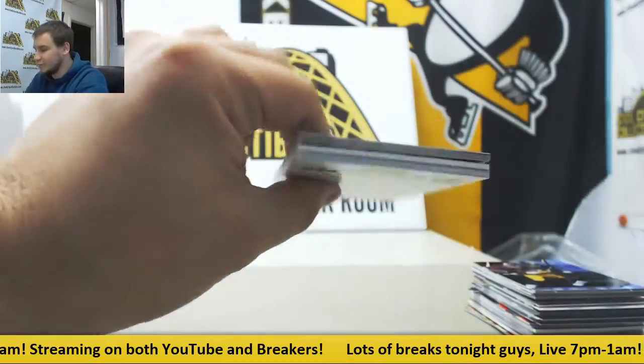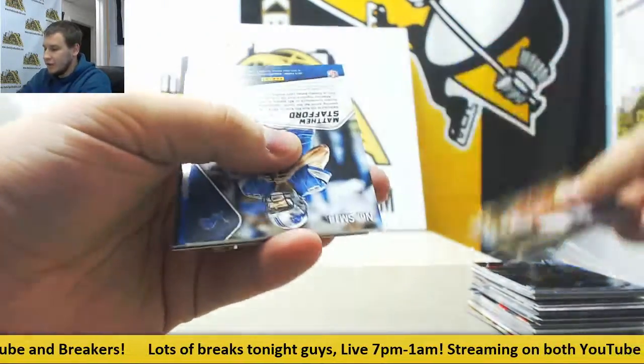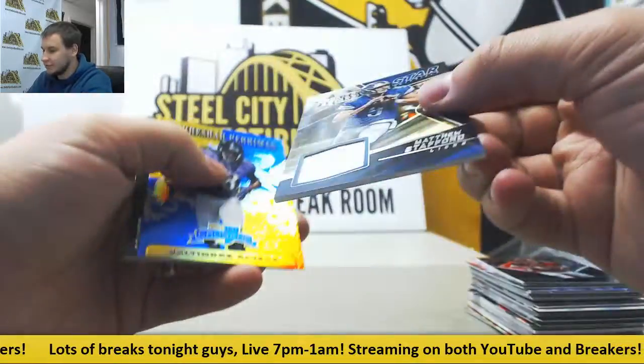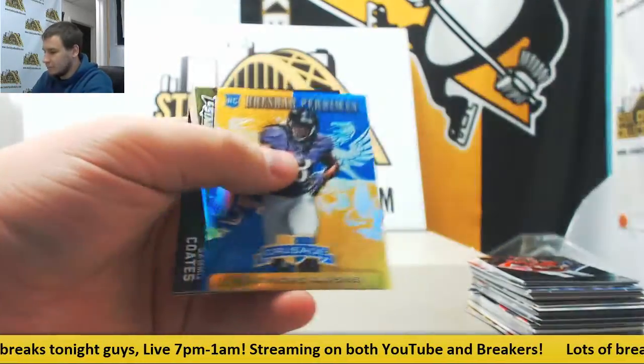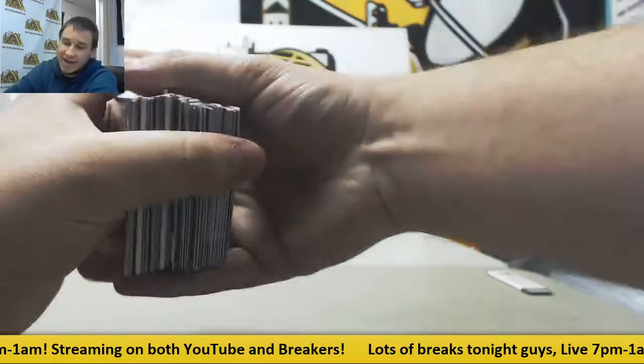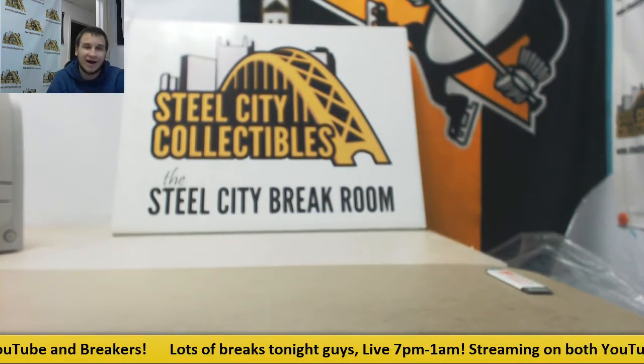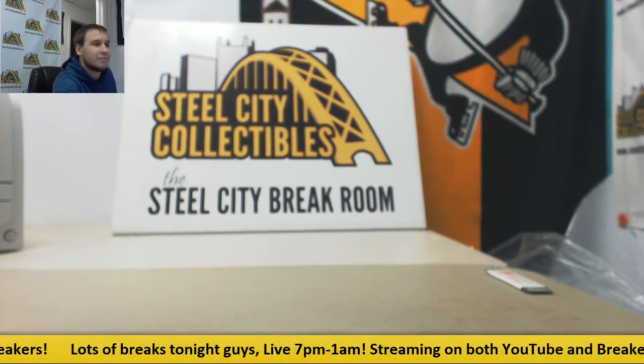Let's finish this really nice break off. Some really nice stuff in this for a budget break. We have Matthew Stafford Star Materials Jersey, Brashad Perriman, and regular base. I think that's as good as you can get on a lower cost break — some lower boxes yield some high results. Thank you very much for the break, man.